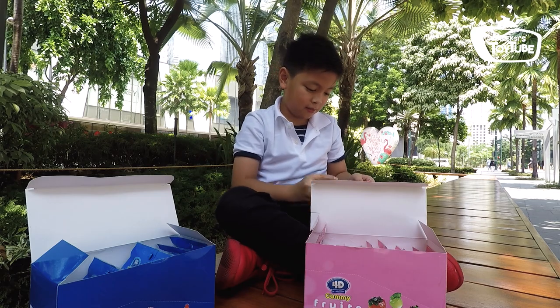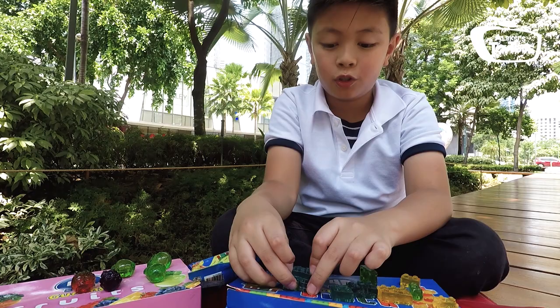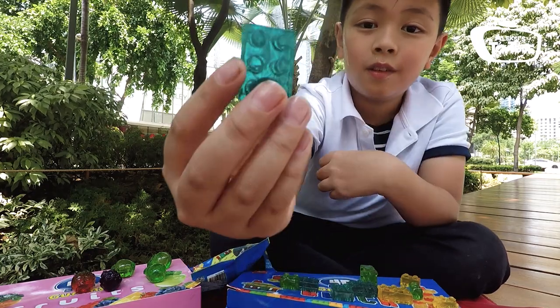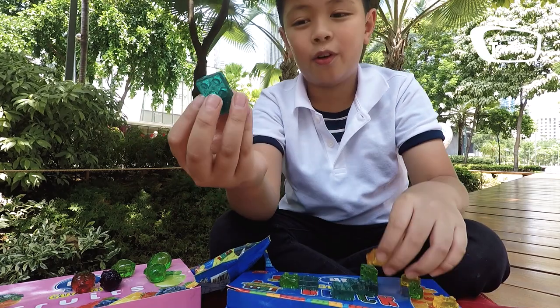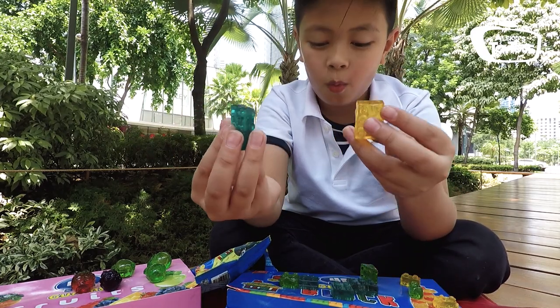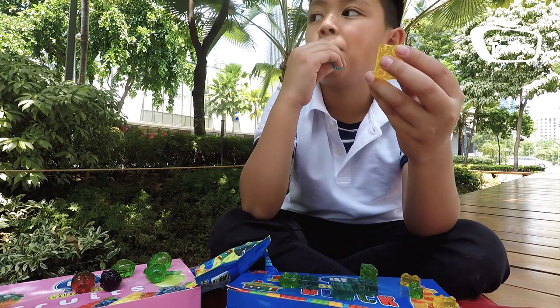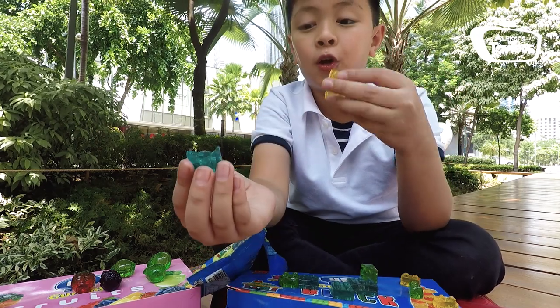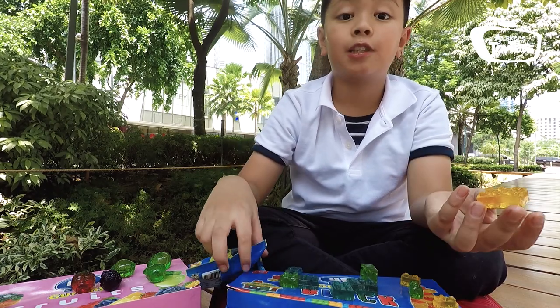I wonder how it tastes like. This is how you do it. We're going to try it. Moment of truth — 3, 2, 1. It's really good. I get that blueberry flavor. Yeah, it's really, really good. I'm guessing that this is lemon.